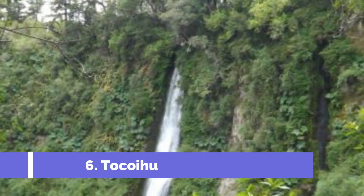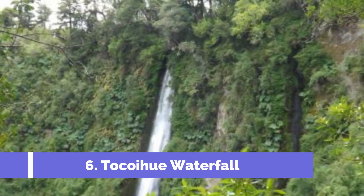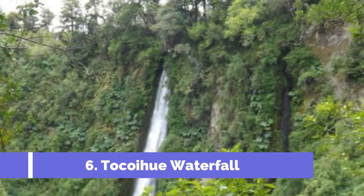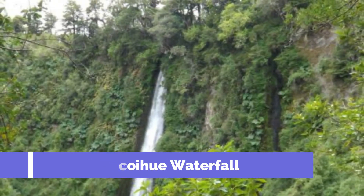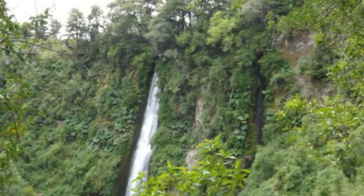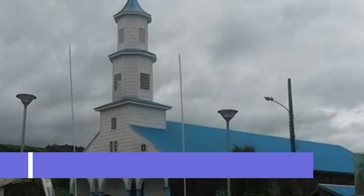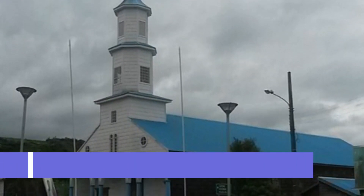Number six: Tocoyu Waterfall. Located in the picturesque region of Chiloé in southern Chile, the Tocoyu Waterfall is one of the top attractions in the charming town of Castro. This stunning natural wonder is a must-visit for nature enthusiasts and travelers looking to immerse themselves in the area's beauty.